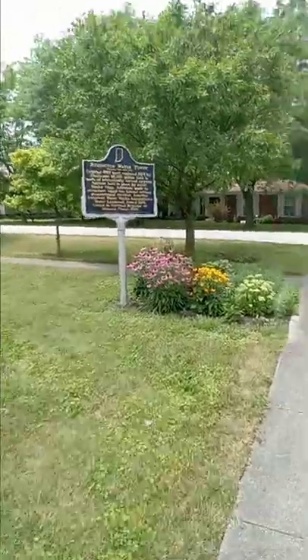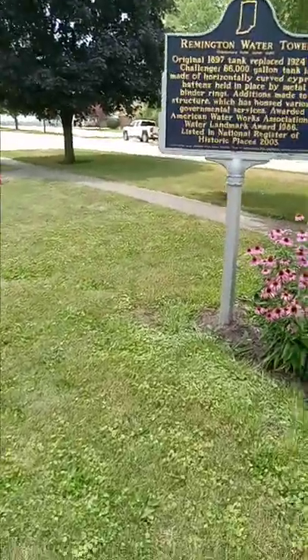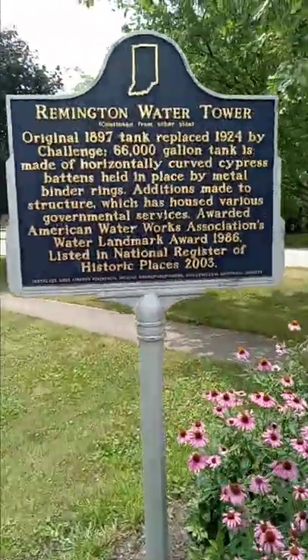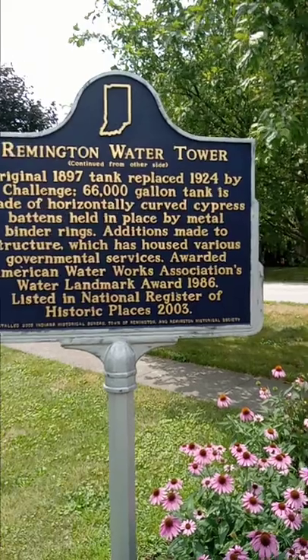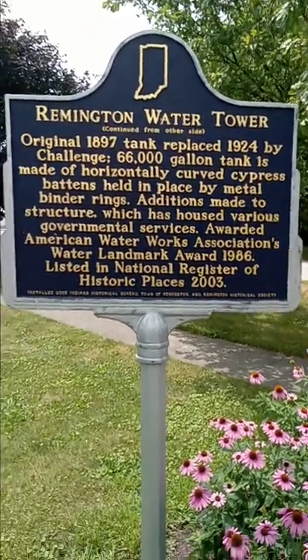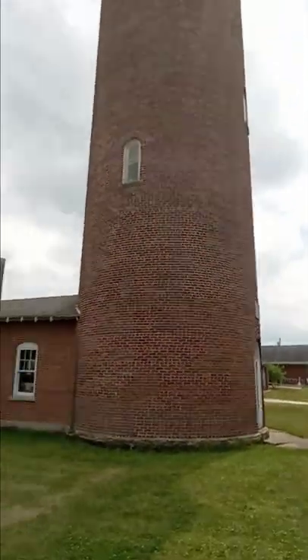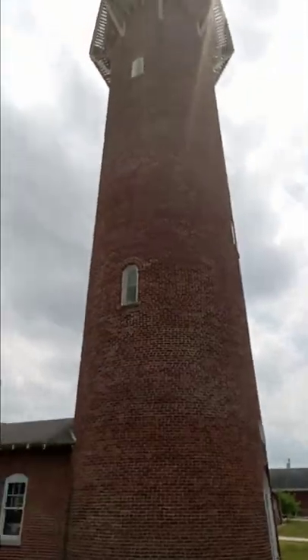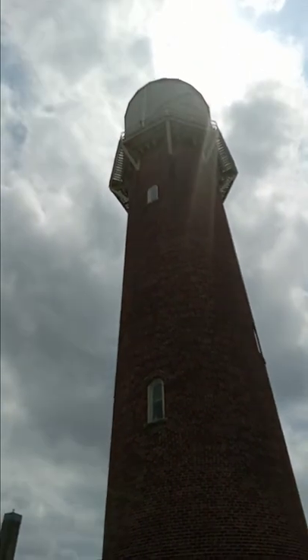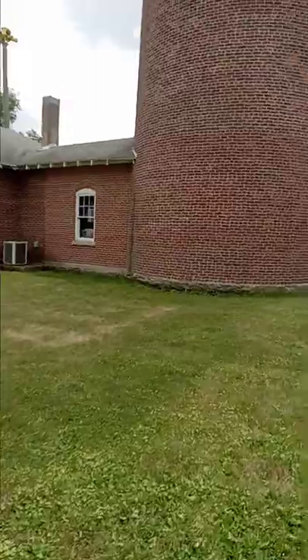Here in Remington, Indiana. It's on 25 headed toward the state line. It's pretty cool. It looks like a lighthouse. It's a water tower.